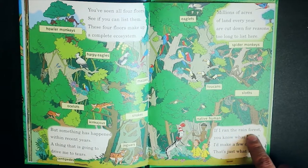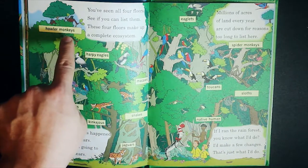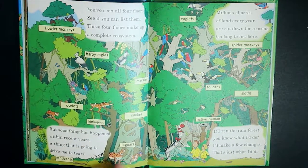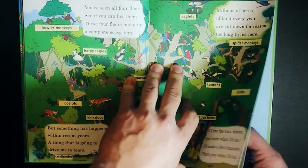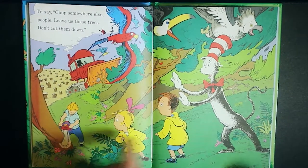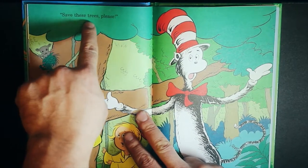If I ran the rainforest, you know what I'd do? I'd make a few changes, that's just what I'd do. Howler monkeys, harpy eagles, spider monkeys, macaws, toucans, sloths, native humans, snakes, jaguars, centipedes, ocelots — I like them a lot! I'd say: chop somewhere else, people. Leave us these trees. Don't cut them down. Save these trees, please.